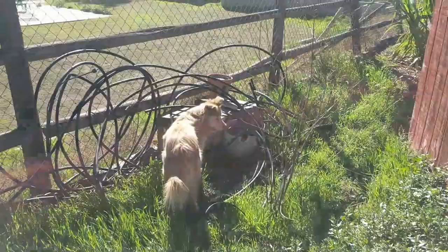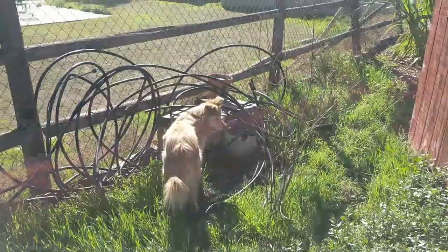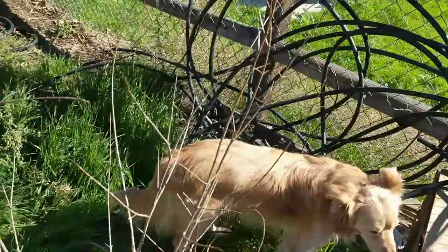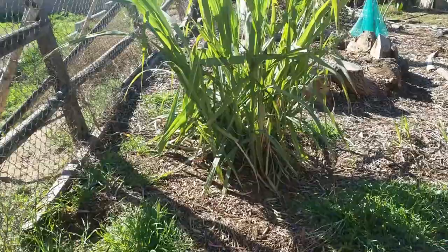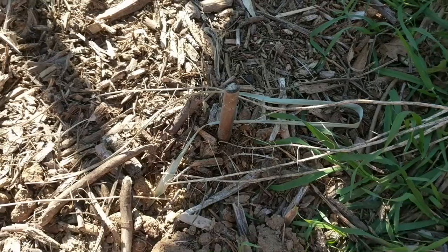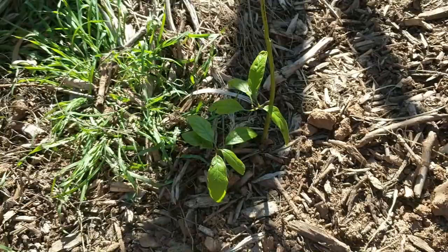From here we had an invasion of gophers, heat, and rabbits. The pomegranate — this is a 'Wonderful' pomegranate, that's literally the name of it. It was just a stick — I'll show you the clip of that. There was an avocado here and it ended up dying. I'm going to see if it actually comes back — you never know. And this is a new one I planted just in case, and it's doing quite well. It'll get some protection this year.